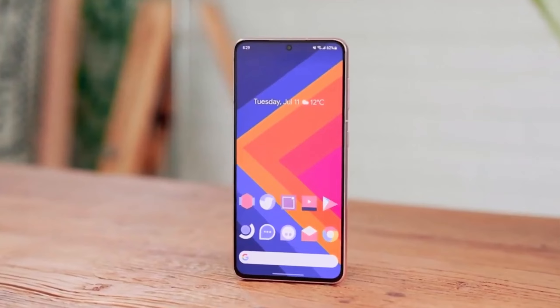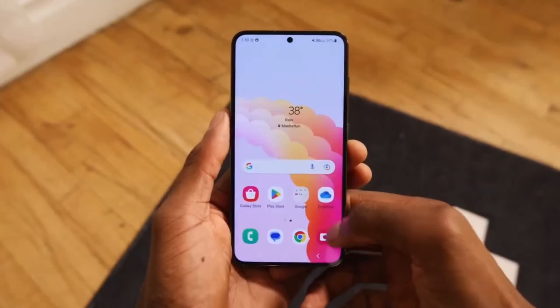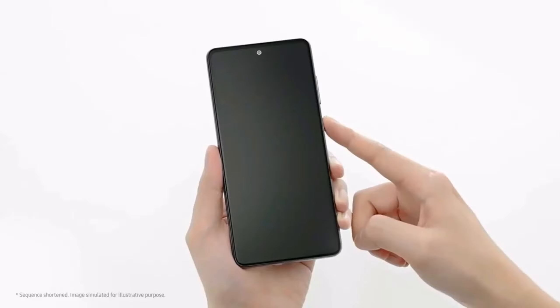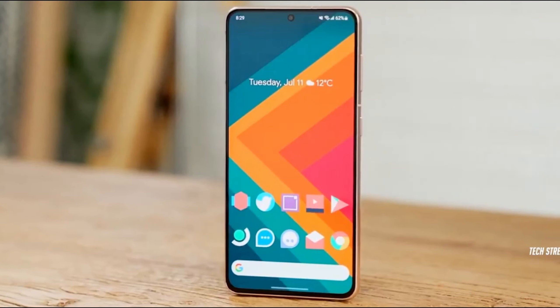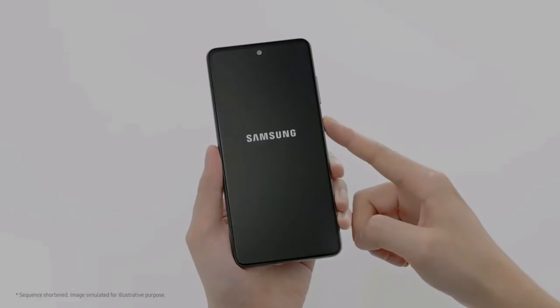The Samsung Galaxy S24 Fan Edition definitely packs some impressive upgrades over the Galaxy S23 Fan Edition, making it a strong contender in the Fan Edition lineup. Here's a closer look at some key differences.